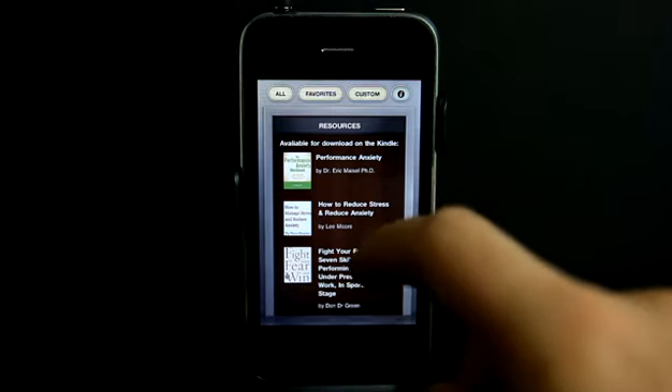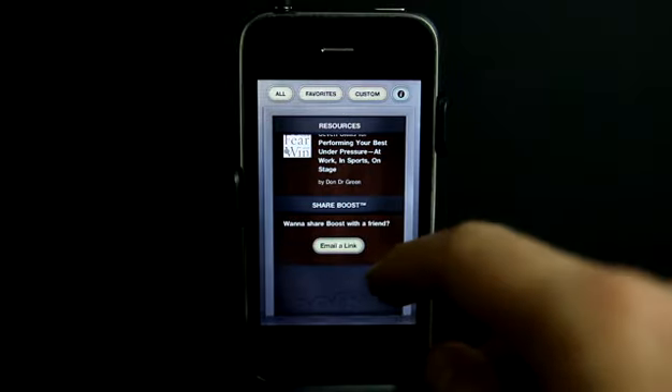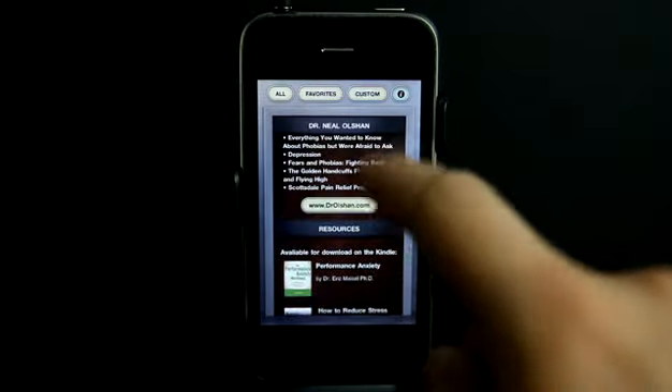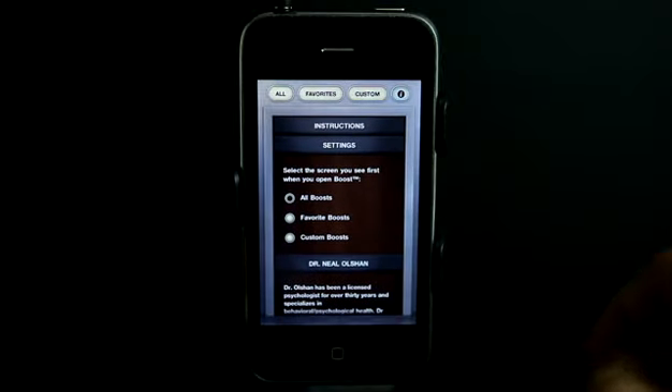Don't forget, when performed correctly, the Boost Performance System is very powerful and should not be practiced while operating a motor vehicle or dangerous machinery. Thank you, and I hope you enjoy the journey.